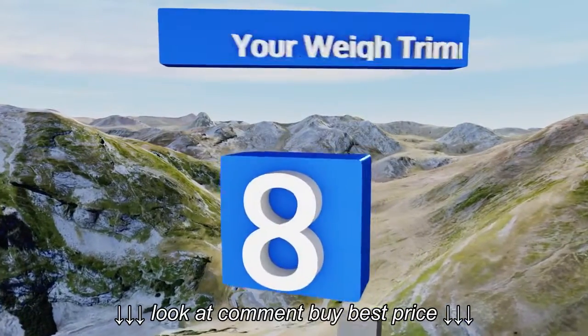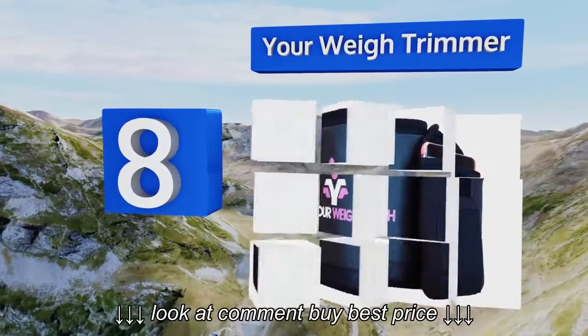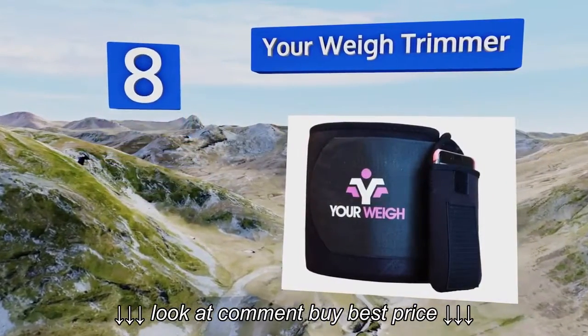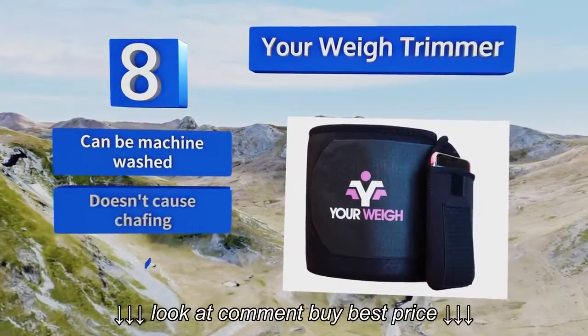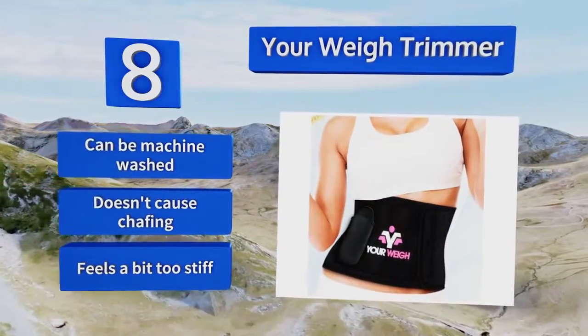Coming in at number 8 on our list. Burn more calories quickly and effectively using the Your Way trimmer. It's thoughtfully designed with a detachable pocket to store your wallet or a phone while working out, and hugs the contours of the body well for a nice snug fit. This one can be machine washed and doesn't cause chafing. However, it feels a bit too stiff.